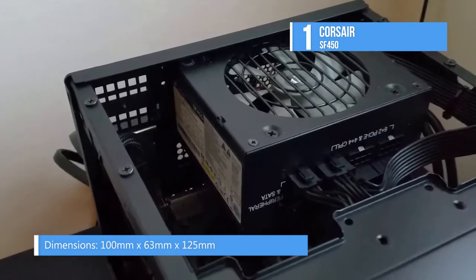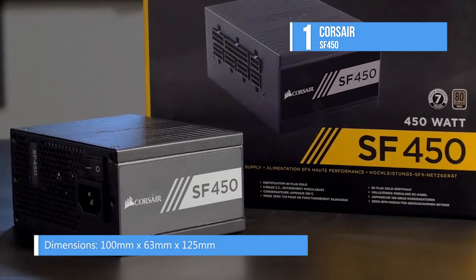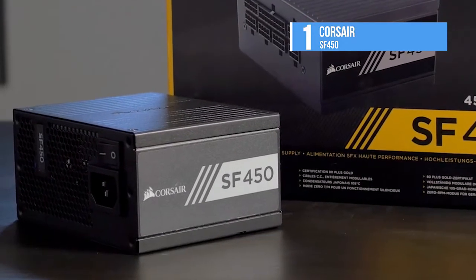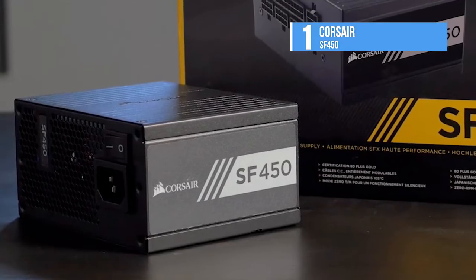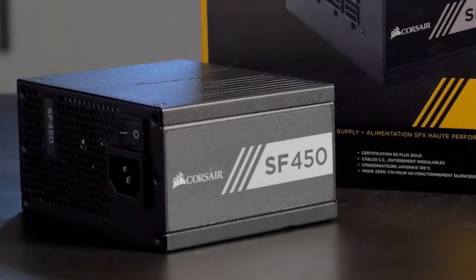So these are the best PSUs that are available now. Please don't forget to check out the video description as it will have additional info like pricing. If you liked what you saw, then please go ahead and like the video. If you want us to make more videos in the future, then subscribe to our channel and share.